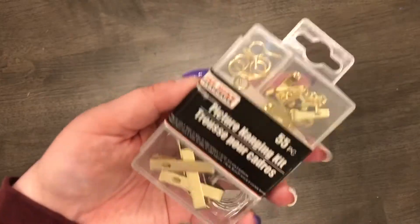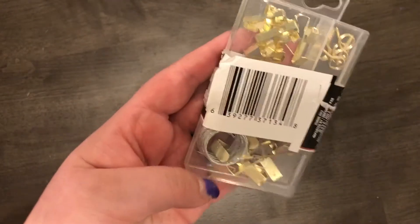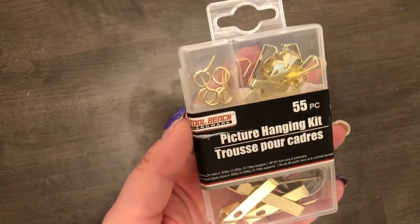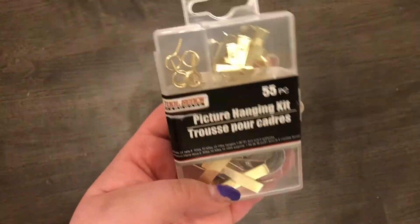Moving on to random items again — I got a picture hanging kit from the frame section. I'm going to be hanging up some pictures soon and my current kit is basically empty, so I needed a new one. I was pretty excited to find this at Dollar Tree.